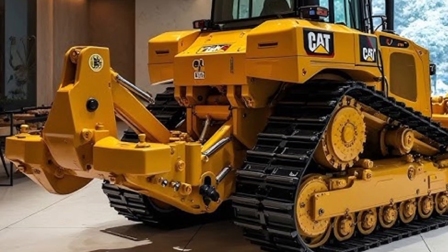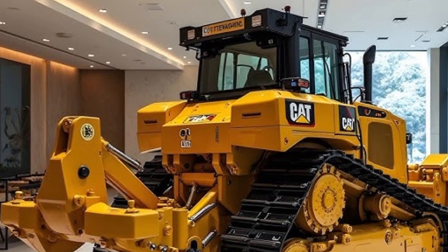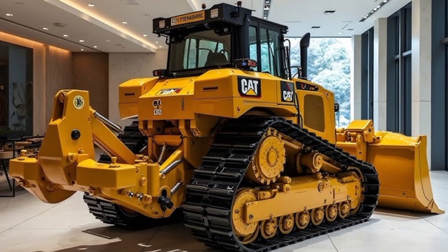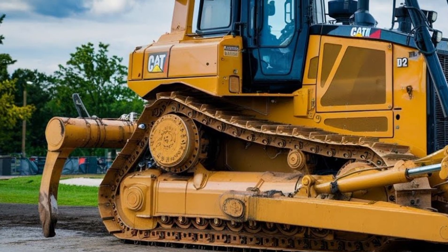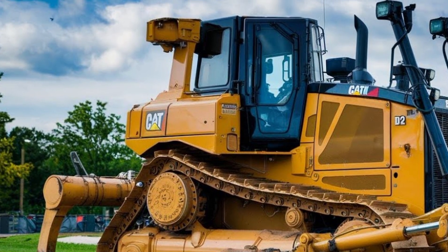One of the most impressive features is the CAT Assist technology suite, which includes Auto Carry, Slope Assist, and Blade Load Monitor. These smart systems automatically adjust blade position and track traction, helping operators achieve consistent grades and reduce fuel usage by up to 10%.